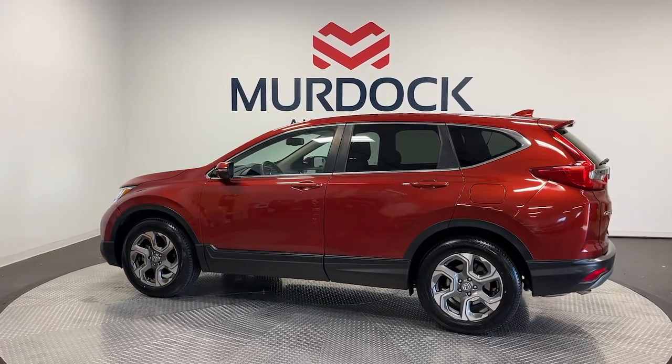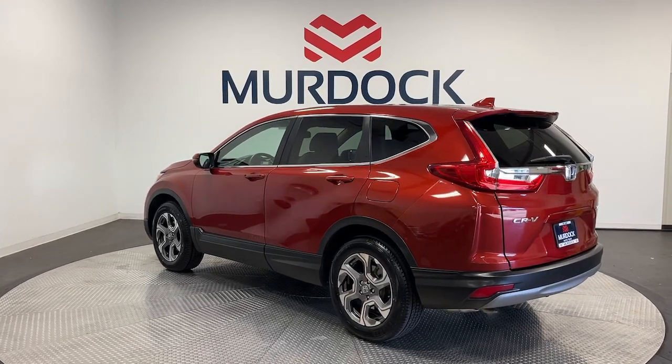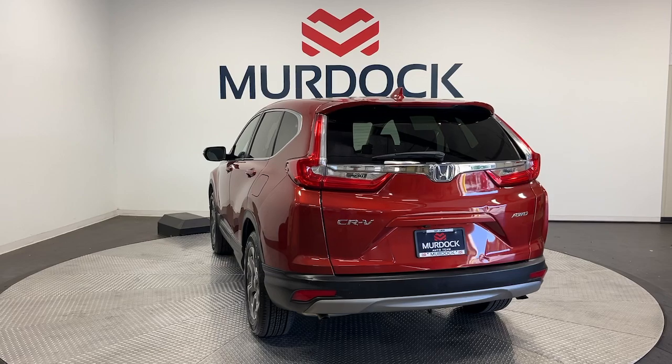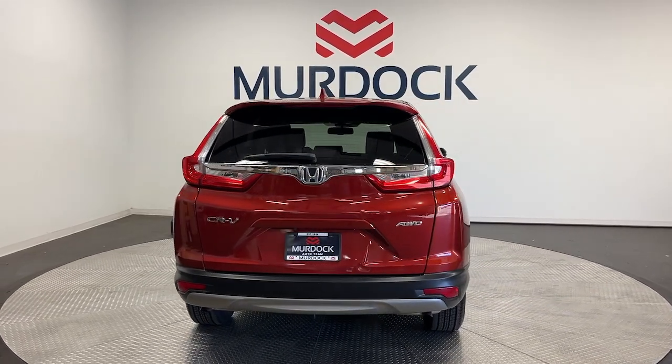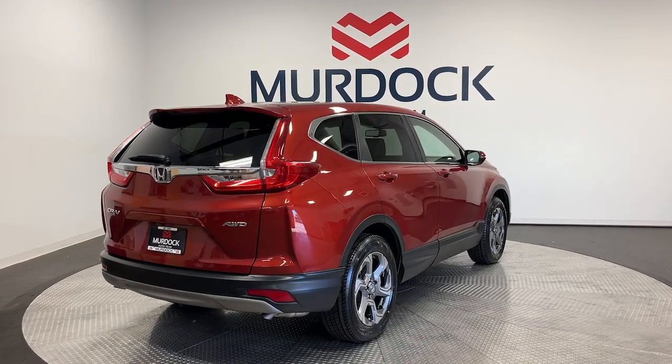The following are some of this vehicle's highlighted options: Apple CarPlay and/or Android Auto, Pre-Collision System, Moonroof, Keyless Entry, Satellite Radio, Power Passenger Seat, Heated Mirrors, Fog Lamps, Lane Keeping Assist, and Power Lift Gate.